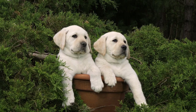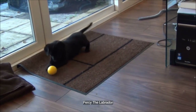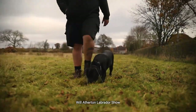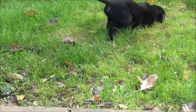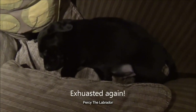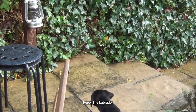Puppies tend to live for a set of constants: playing, eating, drinking, peeing, pooping, and sleeping. To figure out their natural schedule, observe their every move like a detective on the case. Puppies will generally need a bathroom break within 15 to 20 minutes after eating or drinking, after playing, and right after waking up from a nap.